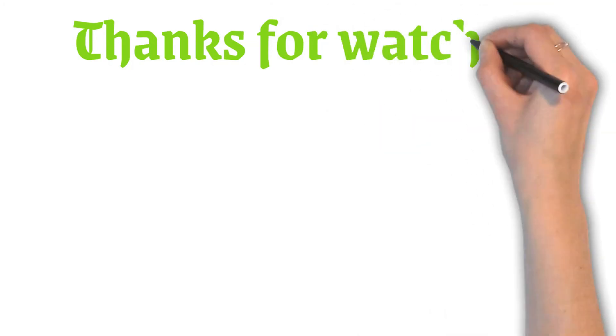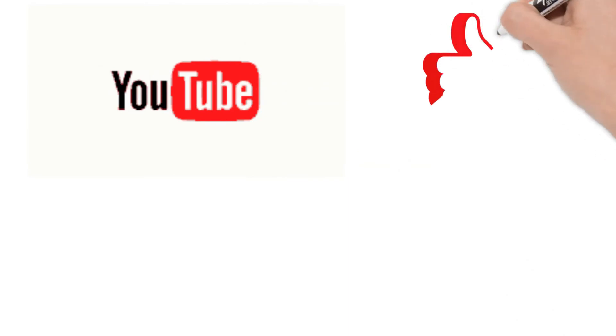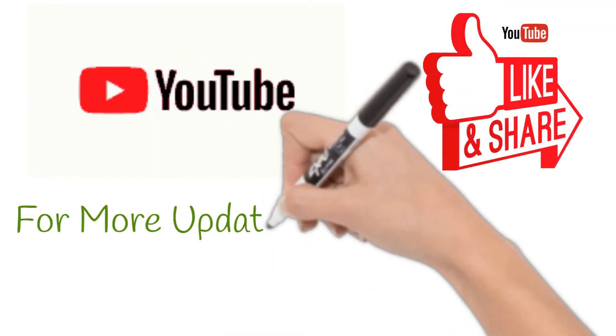Thank you all. Please like and comment on the videos, share my channel with your friends, and subscribe for more updated videos. Thank you, see you in the next video.